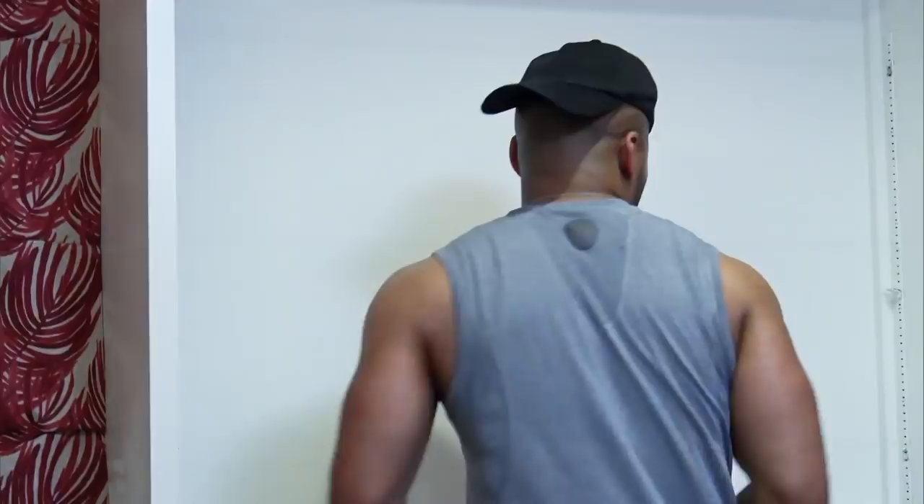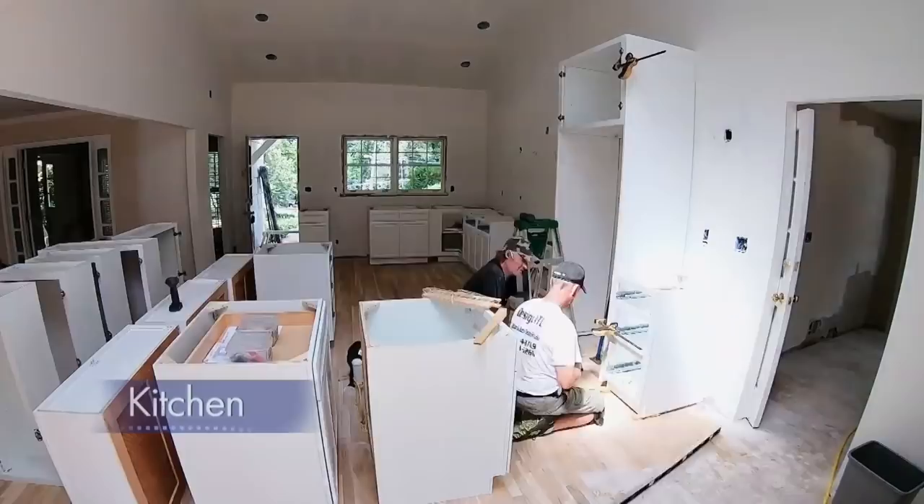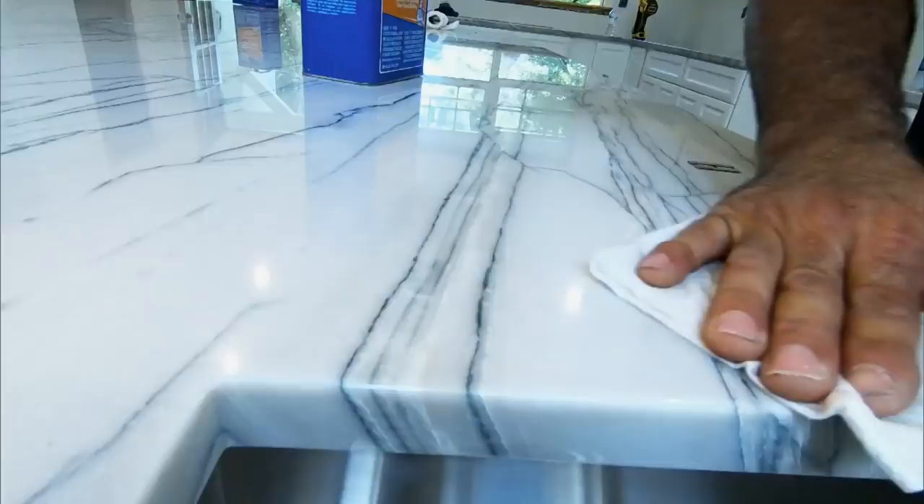At this point, things are moving right along. We've got the floors done, which is going to make Savannah happy, which at the end of the day is going to make Brian happy. In the kitchen, we're prepping for cabinets. The mudroom's getting ready to go. We've done a ton of stuff in here in a very short amount of time, but there is still so much to do.